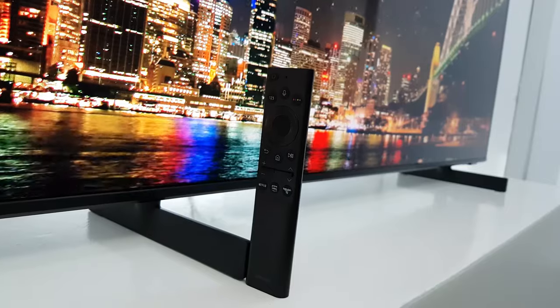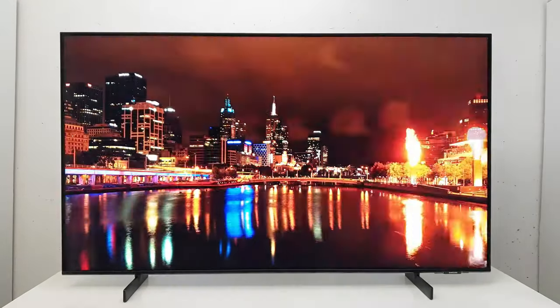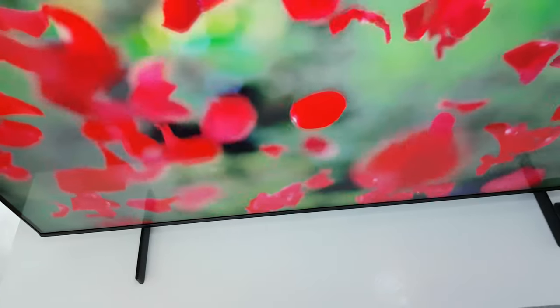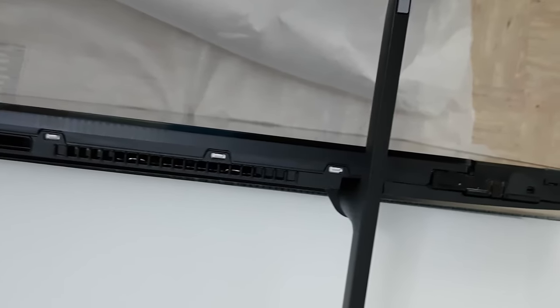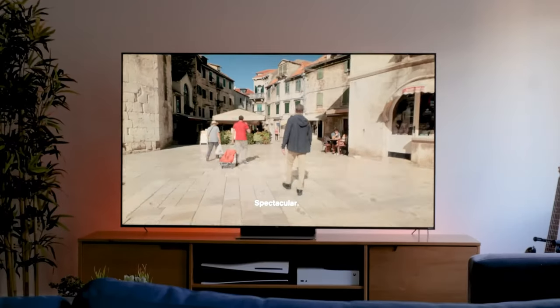Connectivity is a breeze with multiple HDMI and USB ports. Whether you're connecting gaming consoles, Blu-ray players, or soundbars, the AU8000 offers versatile options for a comprehensive entertainment setup. Sleek and modern, the TV's slim design and narrow bezels add a touch of elegance to your living space. The minimalist frame maximizes the screen space, making the Samsung AU8000 a stylish addition to any entertainment area.